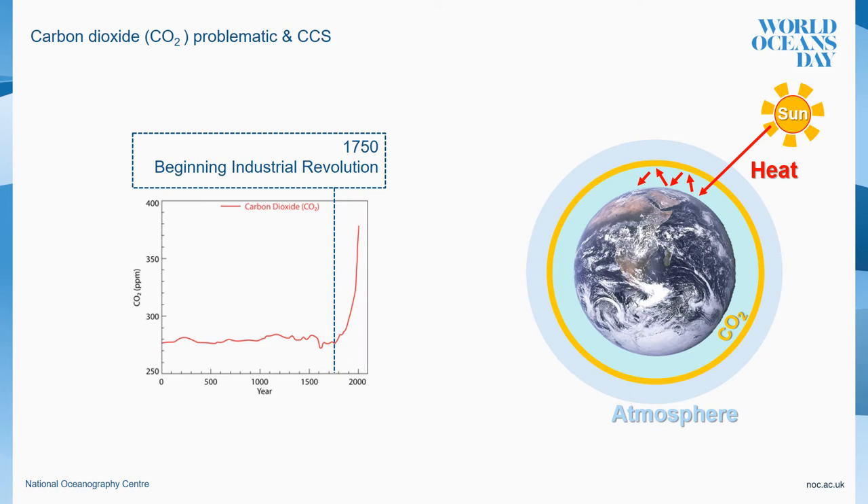Human activities have dramatically increased atmospheric concentrations of carbon dioxide since the industrial revolution and have now reached dangerous and unprecedented levels. This has altered the natural balance and triggered a global warming effect, which results when the atmosphere traps solar heat radiating from the earth toward space.